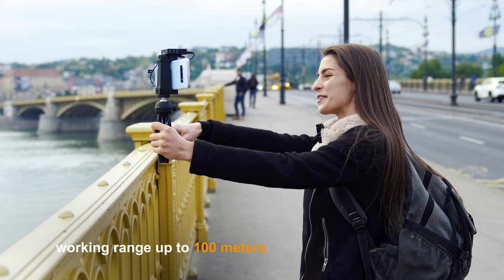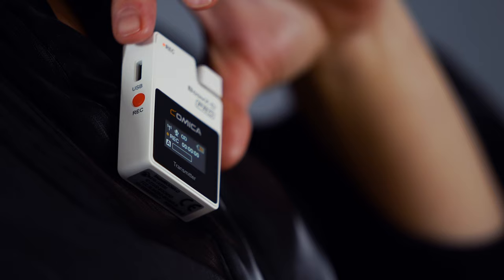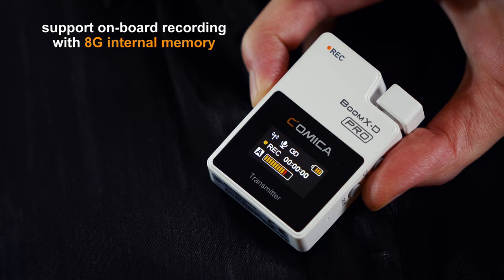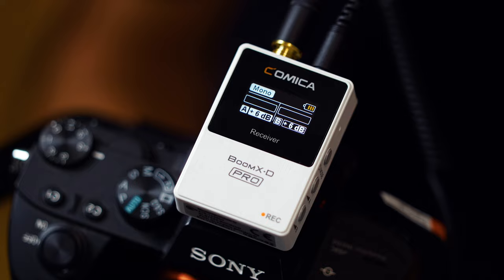The working range is up to 100 meters. Boom XD Pro has built-in 8 gig memory. You never have to worry about dropouts or audio issues again.